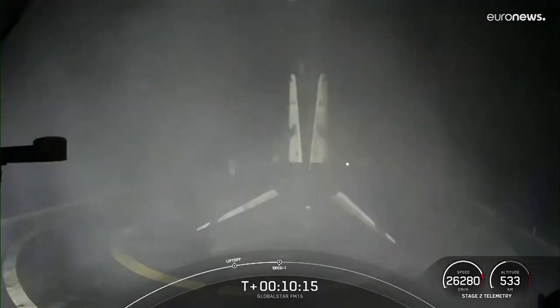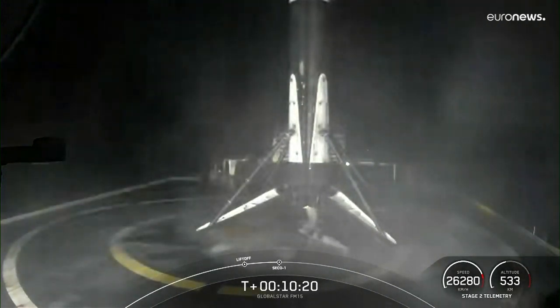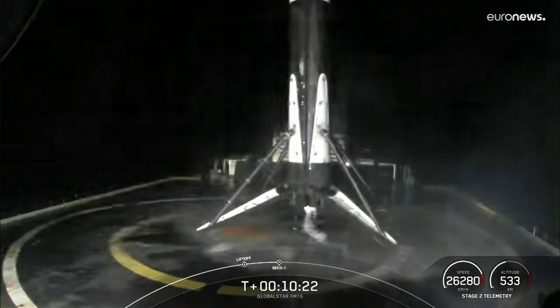This marks our 126th overall successful recovery of an orbital class rocket, and that includes Falcon 9 and Falcon Heavy boosters.